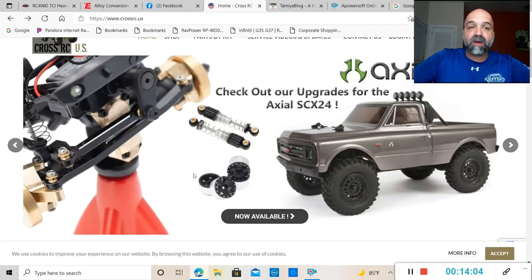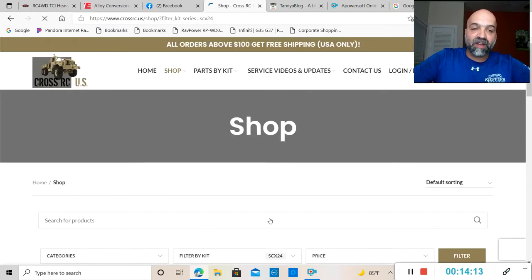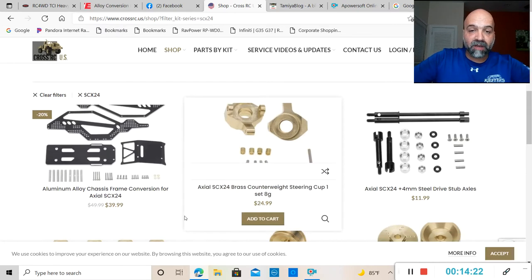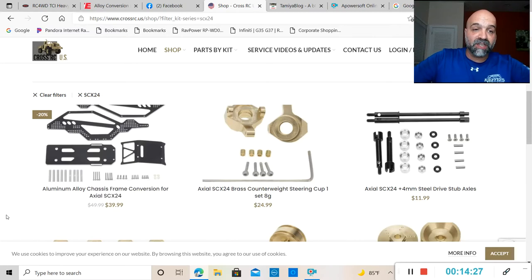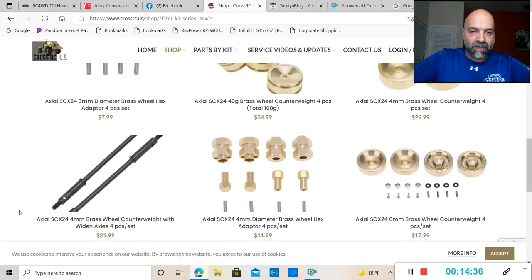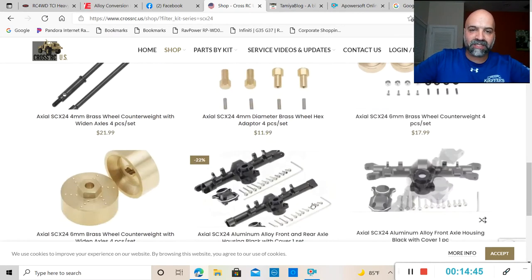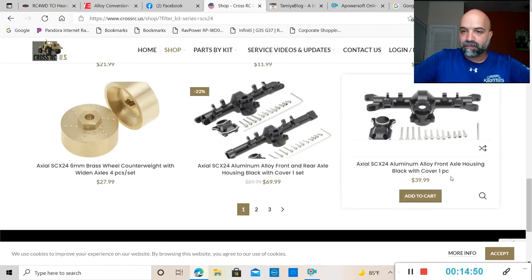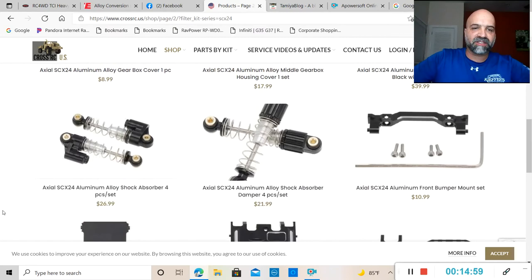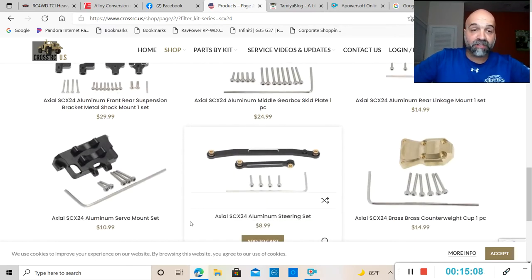We've got some news from Cross RC — they have upgrades for the SCX24, now available on their website. You have a steering cup weighing in at 8 grams, a chassis frame conversion for the SCX24, brass wheel hexes, brass counterweights, widened axles, more brass wheel hexes and counterweights, aluminum alloy front and rear housings, more housings, transmission covers, more axle housings, suspensions, and shocks. They pretty much have every upgrade you could want for the SCX24.